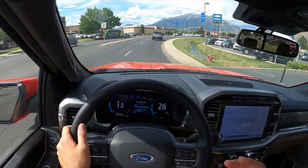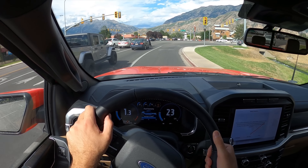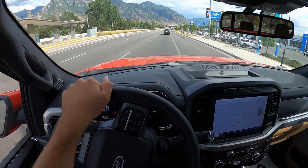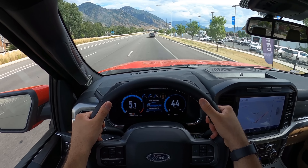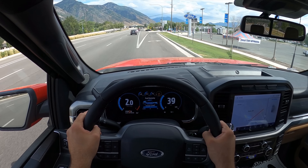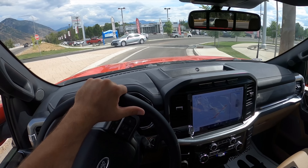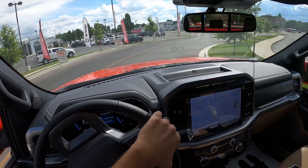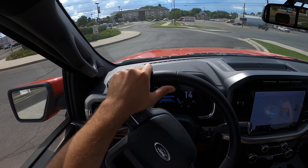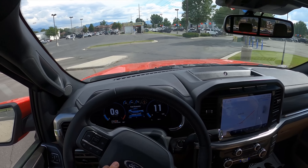My guess is this is probably about the same overall size as a Super Crew with a short bed, since this is a Super Cab with a long bed, which is why it feels just like any other F-150. The 2.7 is actually pretty quick — I forgot how good this engine is. Power is great and it gets really good fuel economy. I've seen comments that the 3.5 doesn't deliver the fuel economy people want, whereas with the 2.7, it seems like everyone universally agrees it gets good fuel economy.